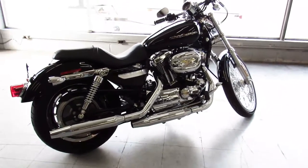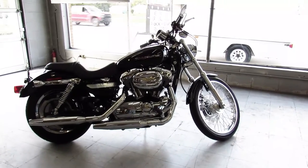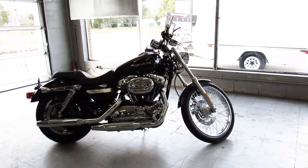Buy it with confidence. 07 1200 Sportster, guaranteed financing programs. Give us a call at 810-648-9500.